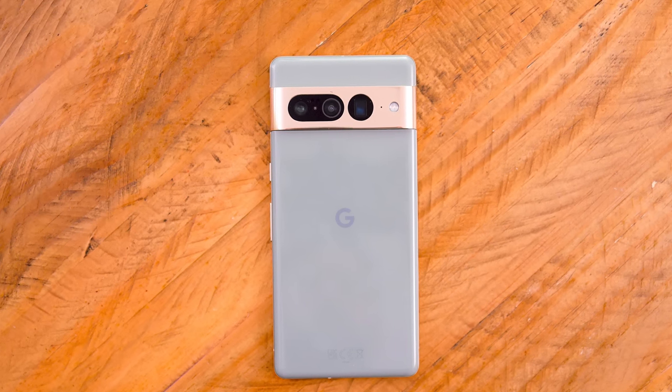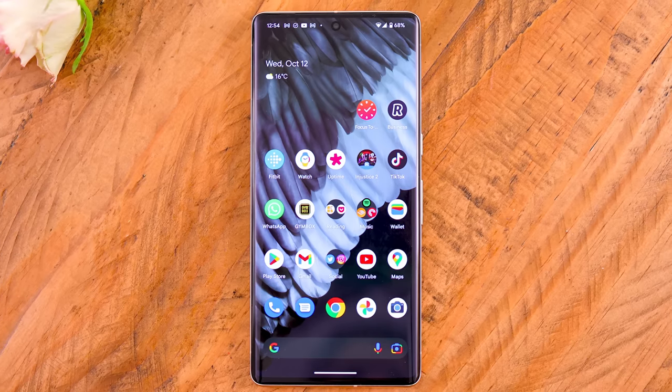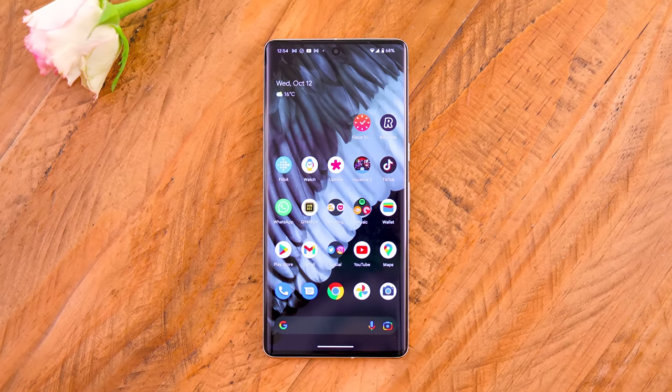So the design and screen come together nicely at £849. You're looking at alternatives like the Pixel 7 Pro, which is much bigger, has a more curved and immersive screen, and you've also got that telephoto camera around the back.